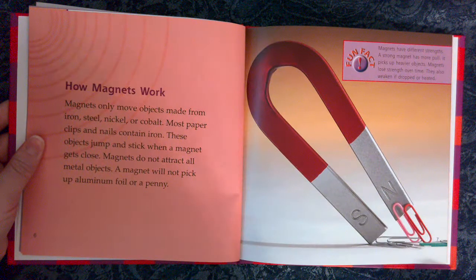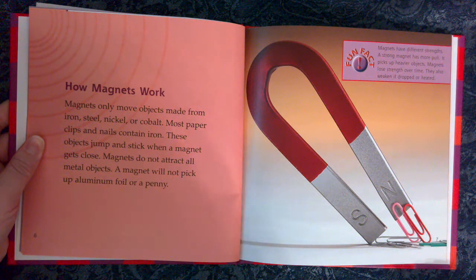How Magnets Work. Magnets only move objects made from iron, steel, nickel, or cobalt. Most paper clips and nails contain iron. These objects jump and stick when a magnet gets close. Magnets do not attract all metal objects. A magnet will not pick up aluminum foil or a penny.